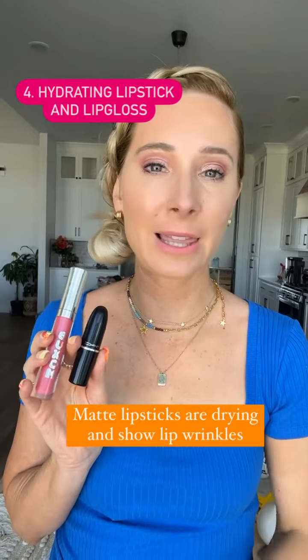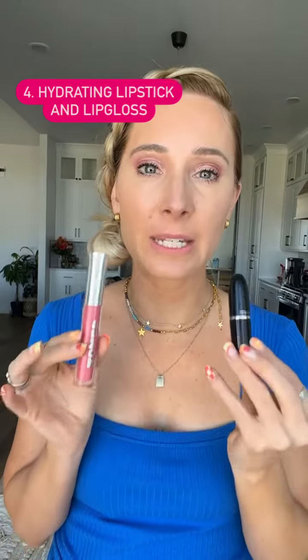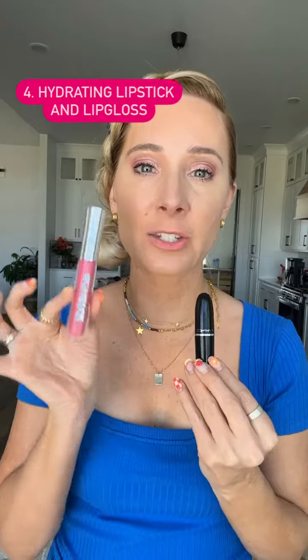Number four is for lips. Quit using a matte lipstick — it shows all sorts of texture. Use something that's going to add shine to your lips and give you moisture. MAC Luster Gloss or Buxom are my choices.